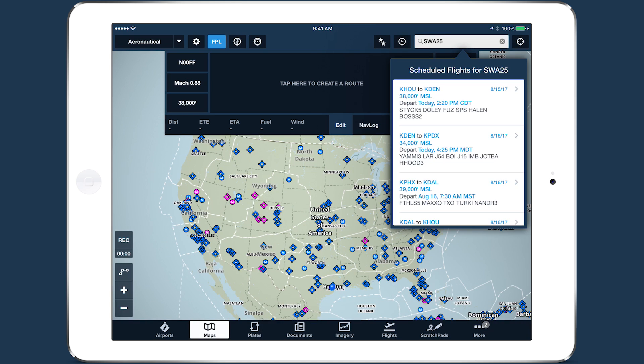The app searches FlightAware for any filed flight plans that are either currently in route or depart in the next 24 hours. Any flight plans found will appear in the list with information about the departure and destination airports, the filed altitude and departure time, and the filed route.